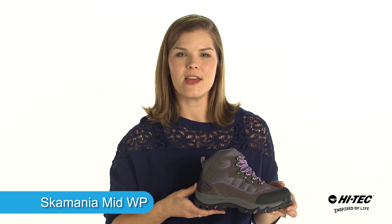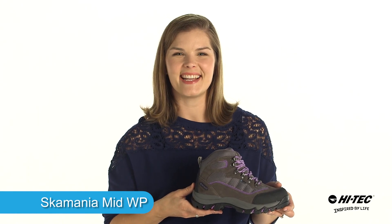If you're looking for a great value hiker, make sure to pick up the Skamania Mid Waterproof Women's Hiking Boot from High Tech today.